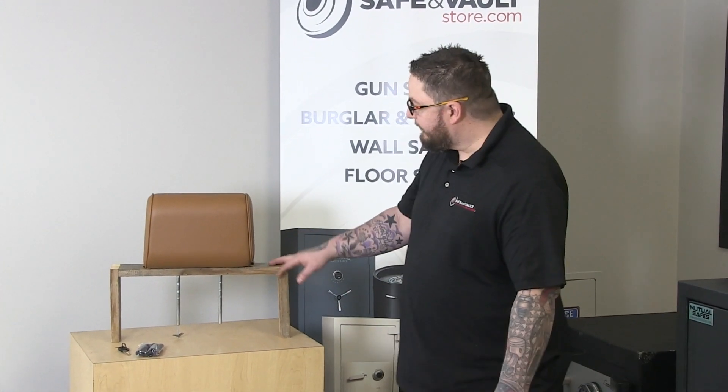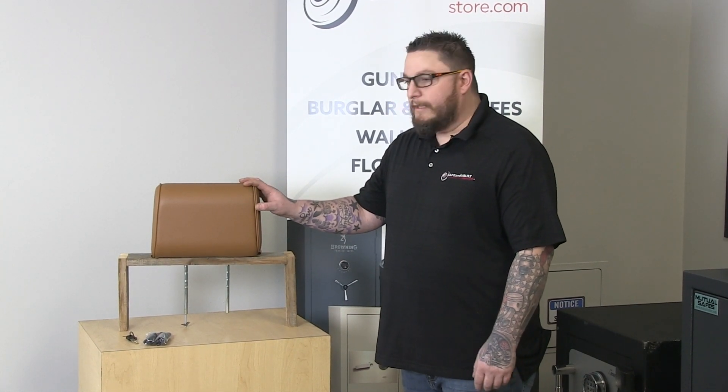We're going to talk about some common questions. The question is, does it fit all vehicles? It fits most vehicles. If it doesn't quite fit your vehicle, give us a call, and they might have a different application that will fit your vehicle.